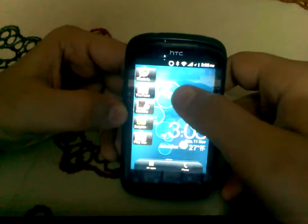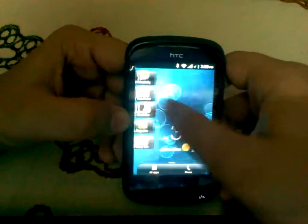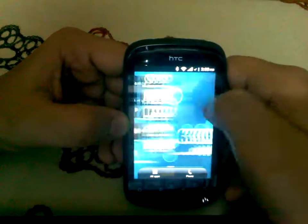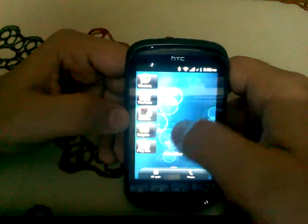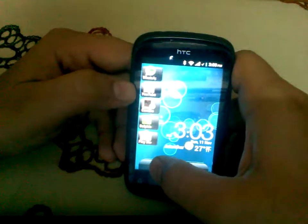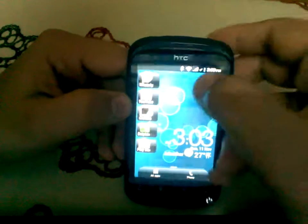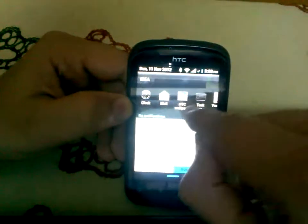I will not use a screencast recorder because I want to show you how smooth this ROM is. This is based on the stock Gingerbread ROM, so Android 2.3.5, and it has a semi-transparent status bar. This is the recent apps bar.